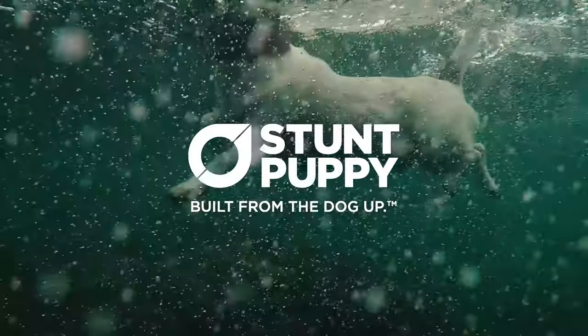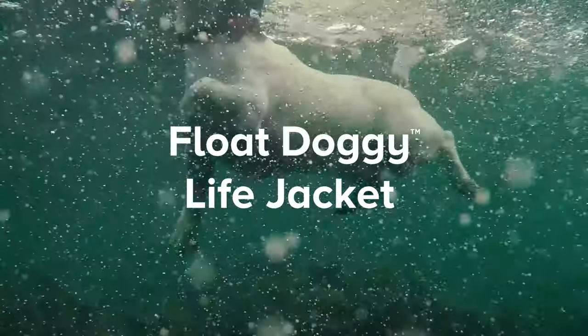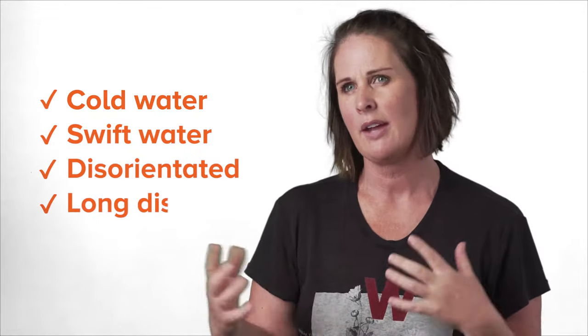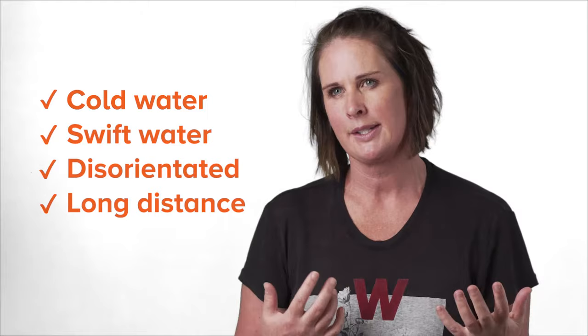All dogs can swim, right? Well, actually no — not all dogs can swim, and even dogs who are really good swimmers do get into trouble if that water is cold, swift, they become disoriented, or if they have to swim more than a couple of hundred metres at a time.